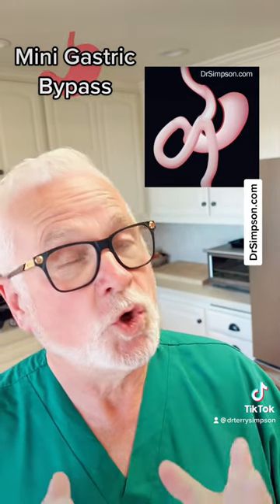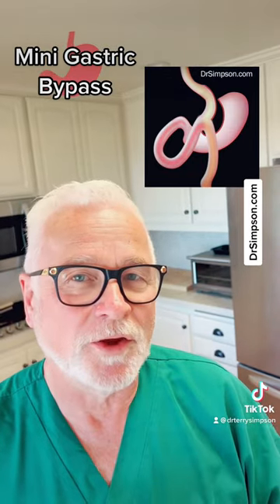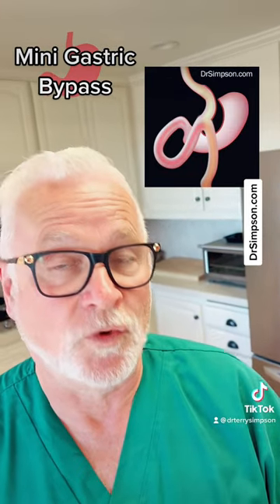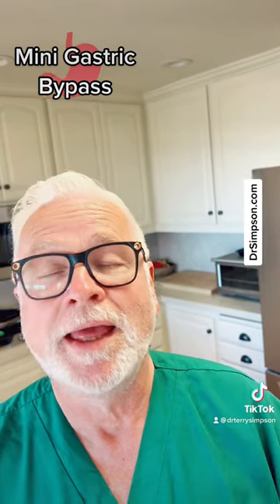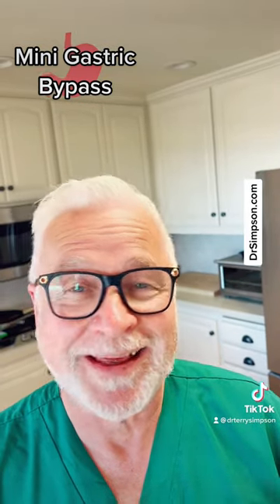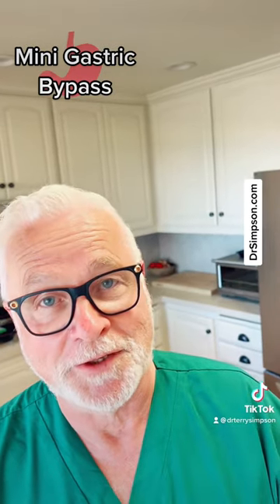The surgery has been found to be a great addition for those who've had the gastric sleeve but just didn't get the weight loss they needed, or have regained weight. It's a surgery offered by a number of providers across the United States. It's a great operation, in my opinion. I think it's going to be the most common operation done in the United States in the next 10 years.